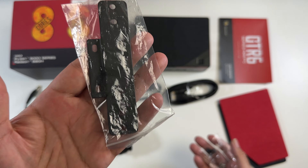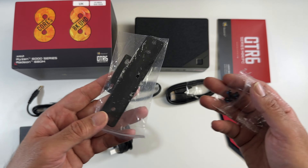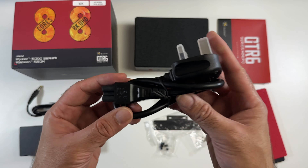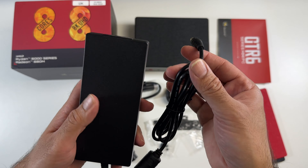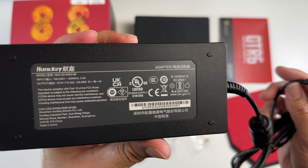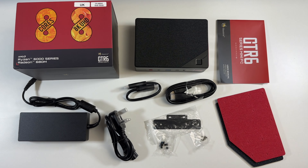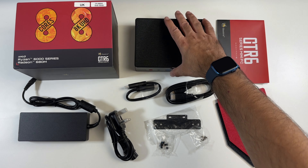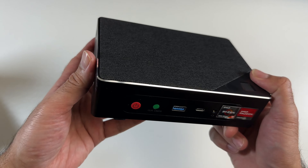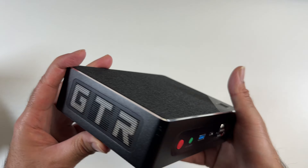This is no doubt going to be a powerful all-rounder which should easily be able to run everything we throw at it. Inside the box you'll find two interchangeable top covers, a short HDMI cable and a long HDMI cable. It also comes with a metal mount and a bunch of screws so you can mount the mini PC on the back of your monitor.